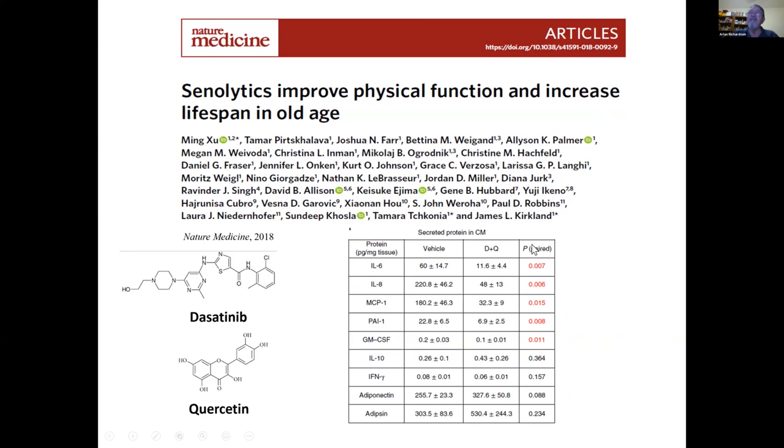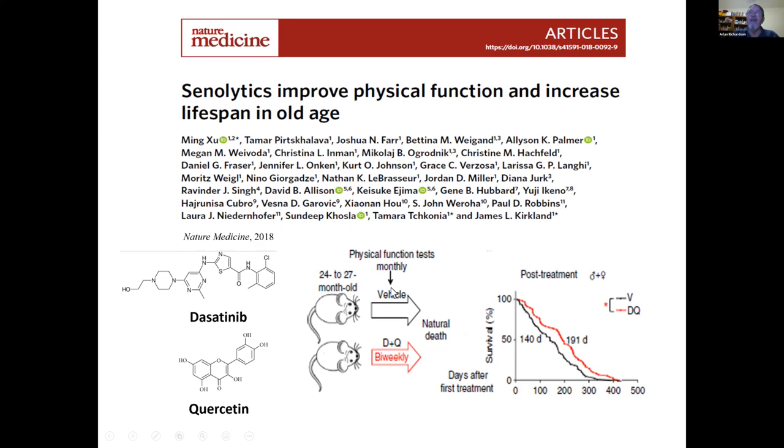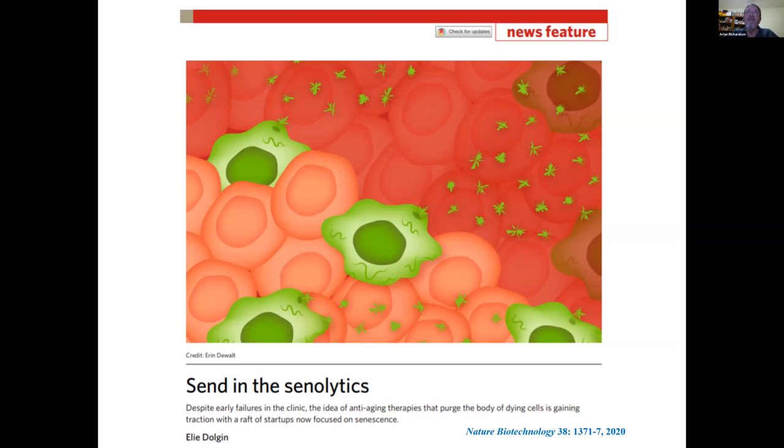This suggests that treating animals or even humans with senolytics might be a way of killing or removing senescent cells. Kirkland showed that biweekly treatment of old mice with dasatinib and quercetin resulted in increased lifespan and improved function. It would appear, on this basis, that there might be the possibility of using senolytics to counter the effects of aging. Currently there is a great deal of commercial interest in developing senolytics to treat various diseases where it's believed that senescence may be playing an important role.